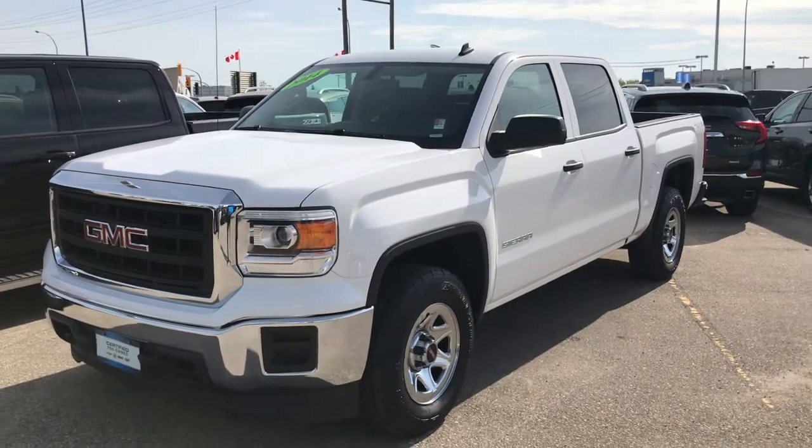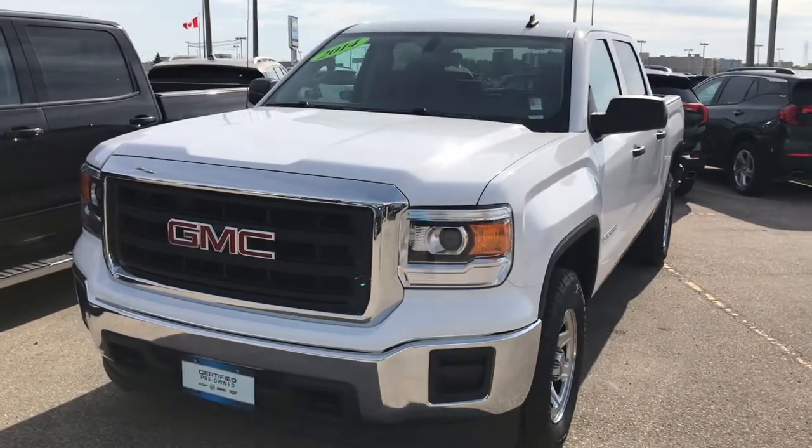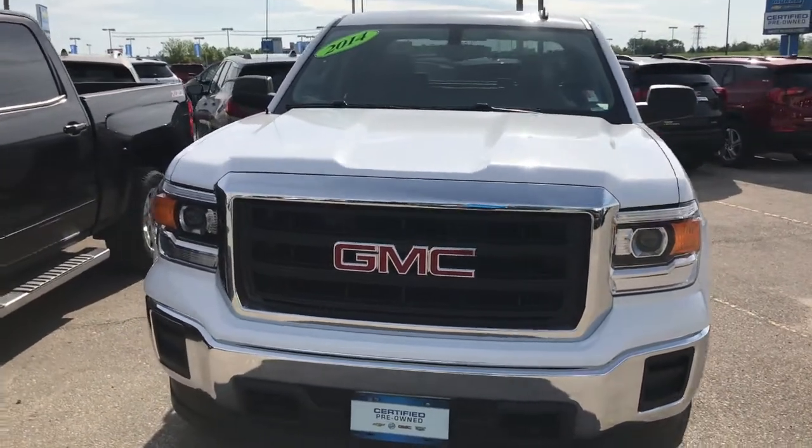Good afternoon, this is Riley from McNaught and I'd like to show you a simple yet reliable work truck we just took in on trade. This is our 2014 GMC Sierra 1500.